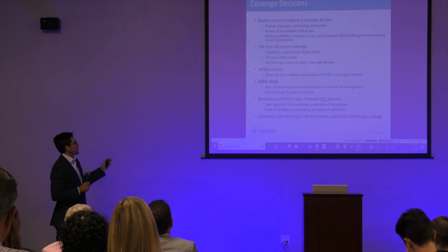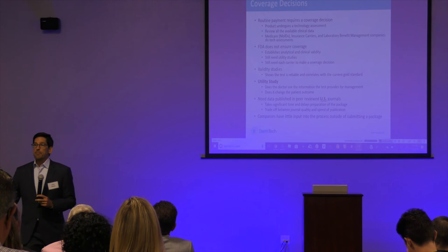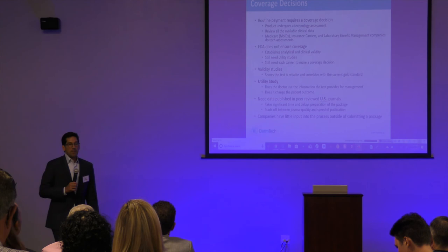All these data have to be published, and they have to be published in U.S. journals. We had one paper published in the British Journal of Dermatology — one of the top journals in dermatology — and the payers wouldn't look at it because it wasn't a U.S. paper. I was absolutely dumbfounded. So: U.S. journals, peer reviewed. And to get a peer-reviewed paper in a good journal takes six to nine months — you've got to build that into your timeline.